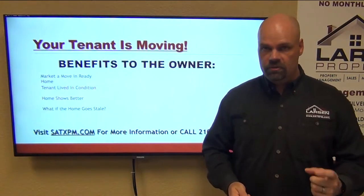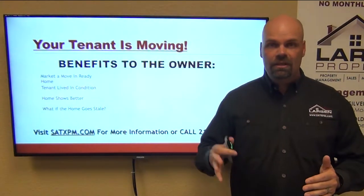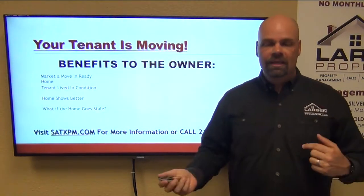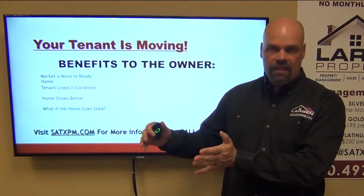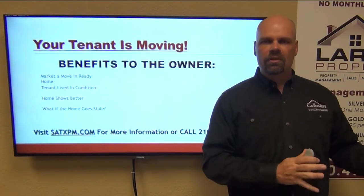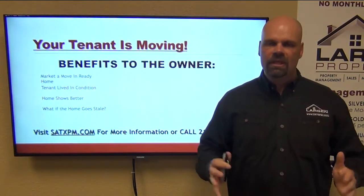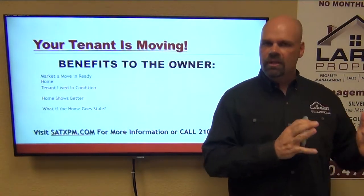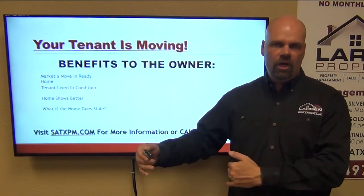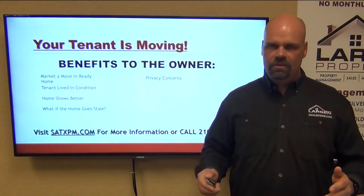What if the home goes stale? This is a key point. When the tenant is living in the home and it's not renting, we start to wonder — is it the tenant, or is it the price? If there is no tenant in that equation, it has to be the price of the home. If it's not renting within whatever time frame we set for your home, the price is the only variable left.